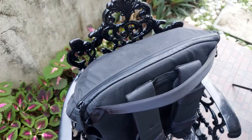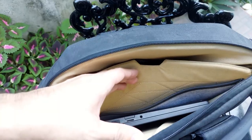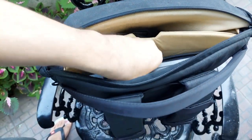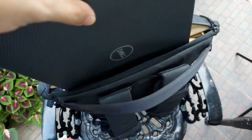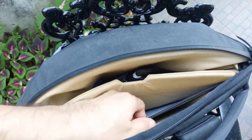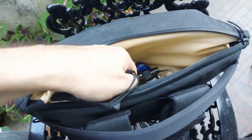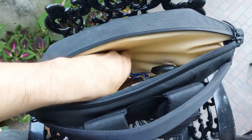Moving on to the laptop compartment which is back here and is separate from the rest of the bag, I have my Dell work laptop. This is a 14-inch laptop about half an inch thick and it's already a tight fit, so I don't think you'll be able to fit anything thicker than this, but with a bigger screen around 15 inches should be just fine. There's a fabric divider here for a tablet but I only use it to carry documents to and from the office. There's also a stretchy compartment here that acts as your quick access pocket — I like to keep my badge and keys in there along with my mask and a bottle of hand sanitizer.